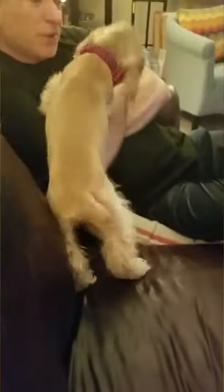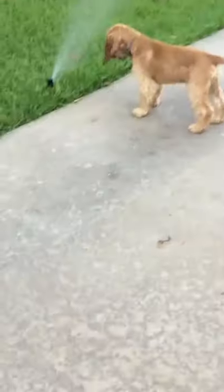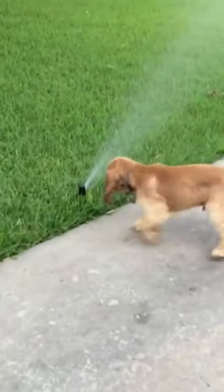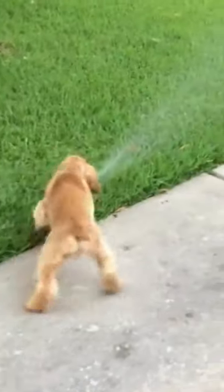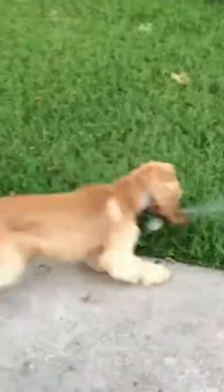Cocker Spaniels are known for being gentle, easygoing, and affectionate, yet lively. They're generally considered good with children. They tend to be non-aggressive toward other animals and people, but that also means they're not particularly good watchdogs. The Cocker Spaniel has a sweet temperament, is affectionate, cuddly, and loves to participate in family activities. It is playful, alert, and active, enjoying any exercise from easy backyard playing to full park activities.